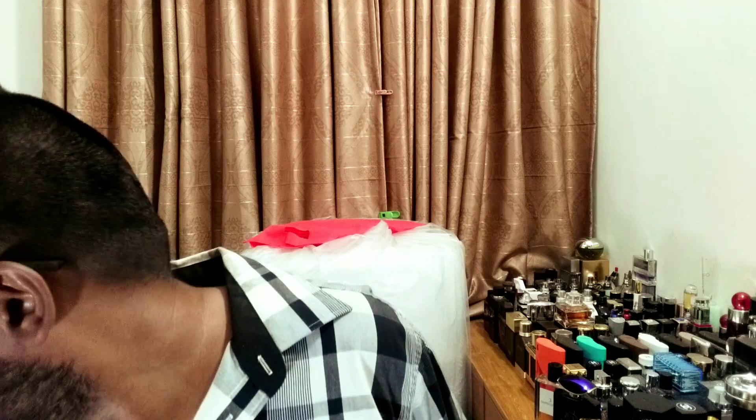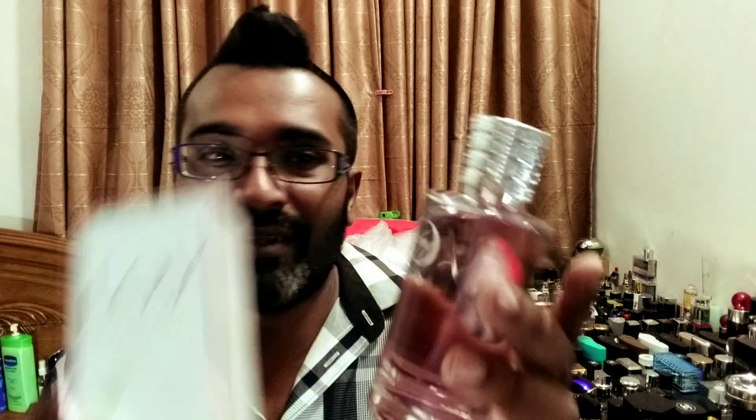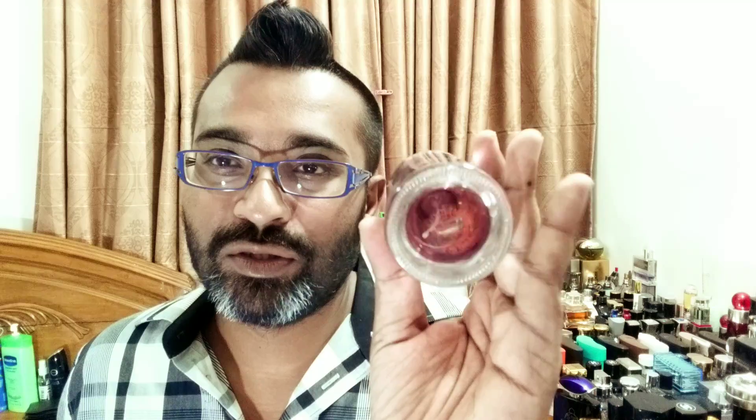Next is a fragrance for women — it looks just like Dior Joy, and this is indeed a Dior Joy clone, called Lovedale from Pandora Scents. Nice little bottle, pink juice, very beautiful just like Dior Joy, except the cap is not magnetic. The smell is just lovely — something you want to wear as a lady in summer or spring days. Very fresh, refreshing florals — I think there's peony and lychee, some sort of fruits and florals mixed, very light and airy. It's going to last a long time as well.